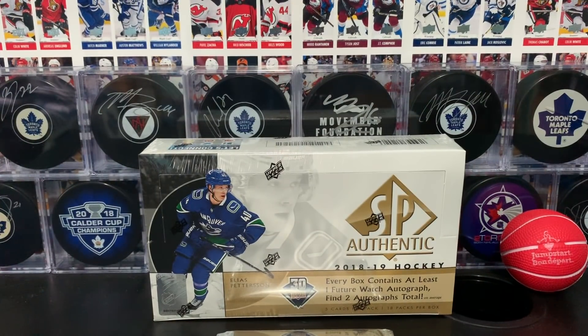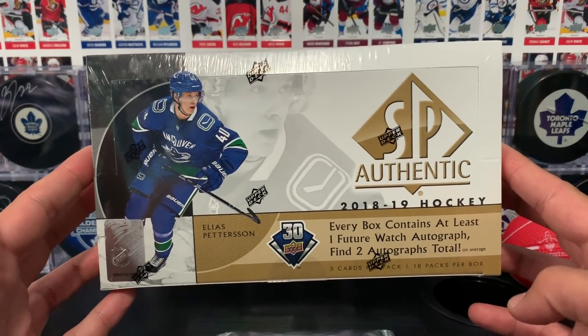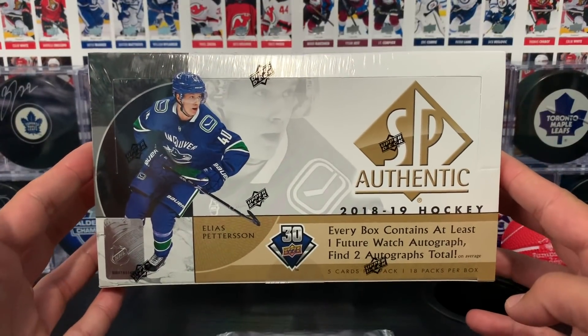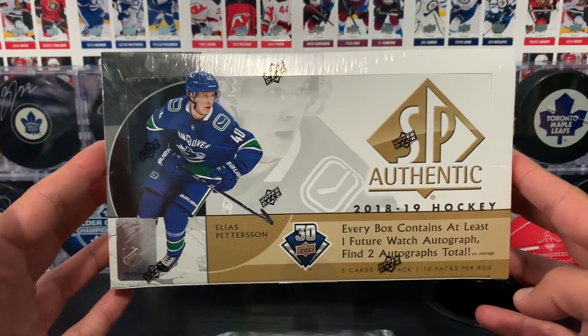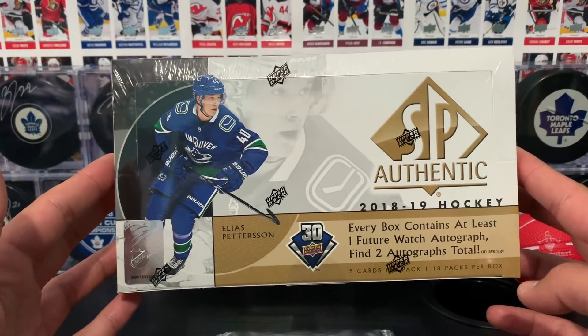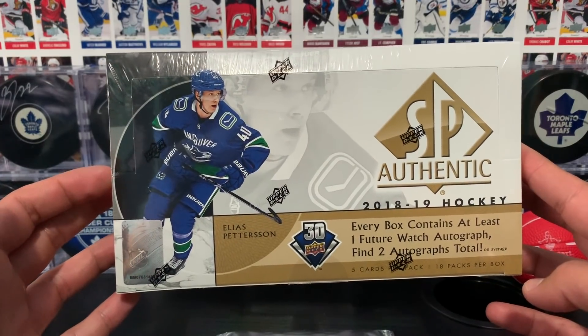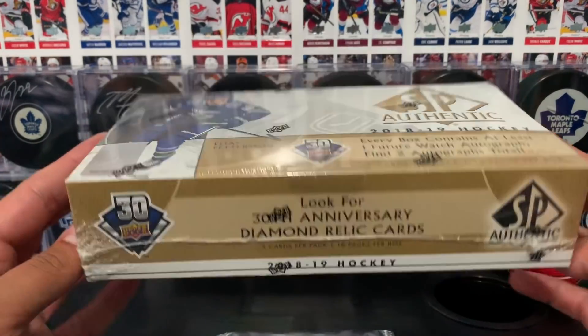Boom, what's going on you guys? Proko Taco here with the Proko Taco Show and on this show we open up trading cards and share that experience with you. Today we have SP Authentic Hockey Cards 2018-19 edition, 5 cards per pack, 18 packs per box, and we get at least one Future Watch autograph in here — 2 autos total on average per box.